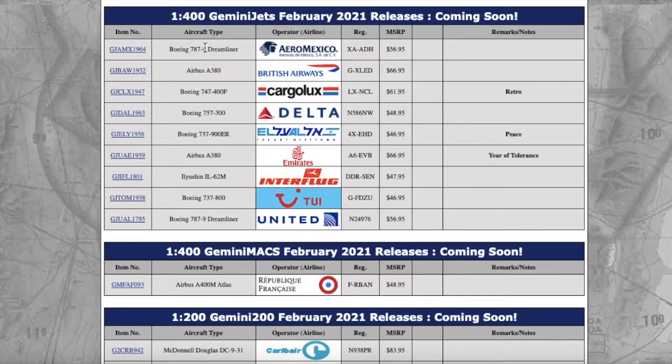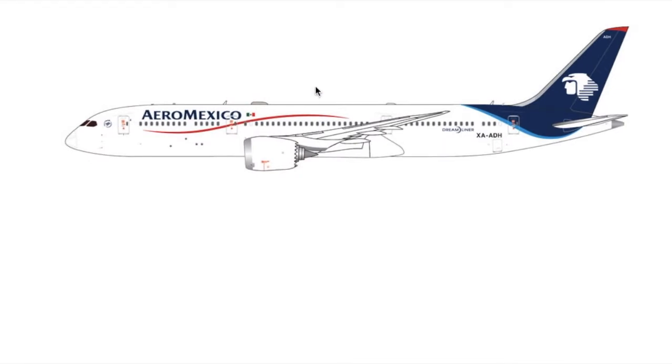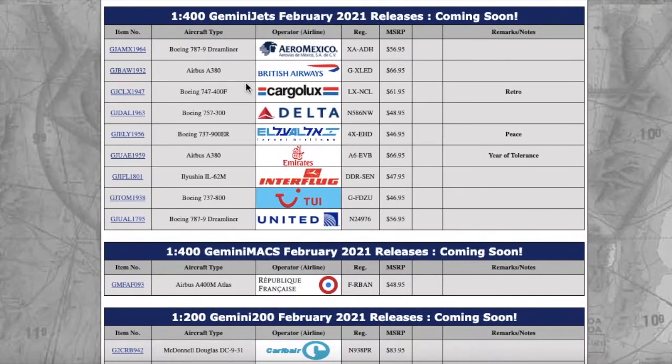Starting off with the 1-to-400 releases, we have this Aeromexico 787-9 Dreamliner in the normal livery. The registration is X-ray Alpha Alpha Delta Hotel — XAADH. This is going to be popular with those of you who collect Mexican destinations, European destinations, and destinations in general where Aeromexico flies. MSRP is $56.95.